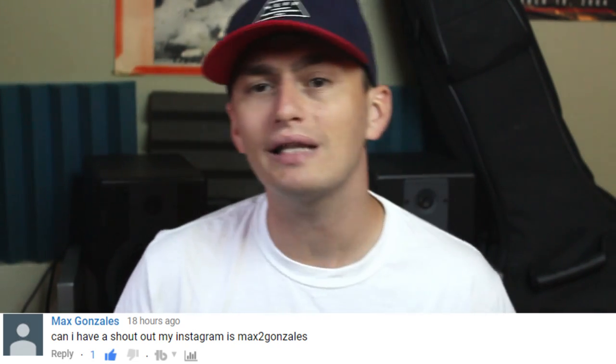Today's first shoutout goes to Derpy Dog, who says 'I just subbed today, please shout me out.' Of course, Derpy Dog — thank you for subscribing and supporting the channel. Next up is Matt Gonzalez, who says 'Can I have a shoutout? My Instagram is Matt2Gonzalez.' Yes, Matt — thank you for subscribing and supporting the channel.